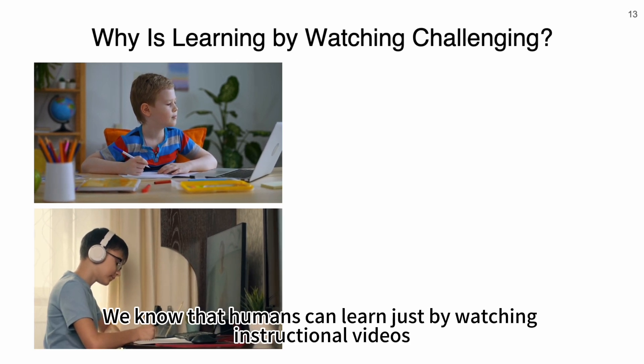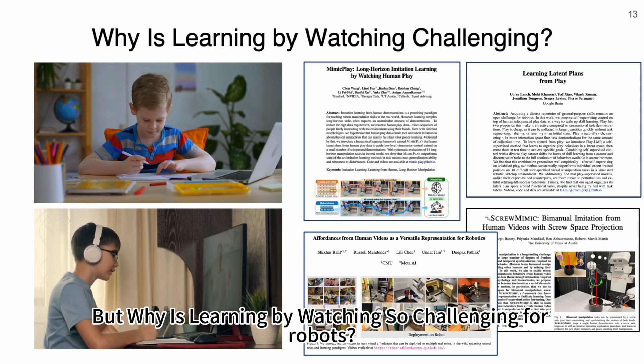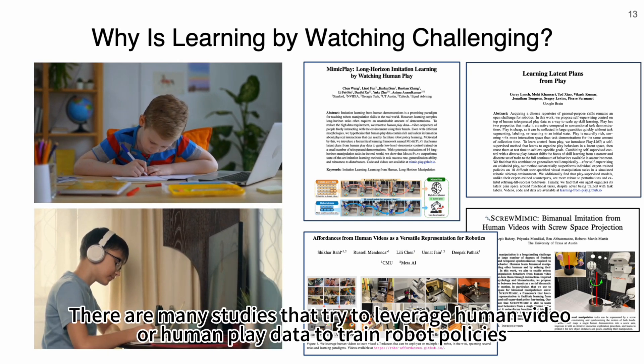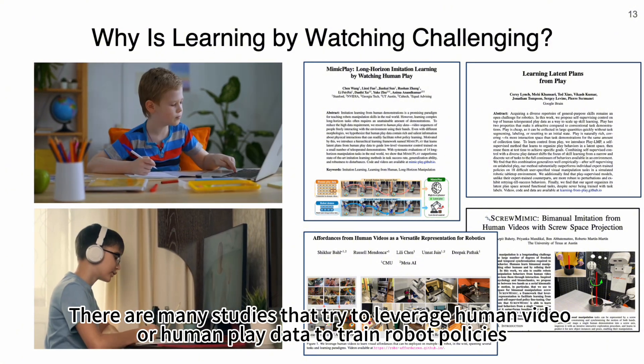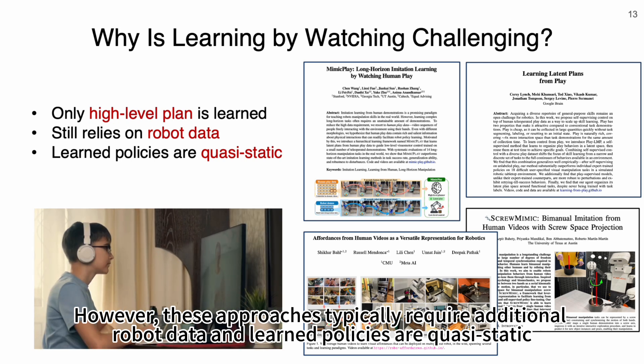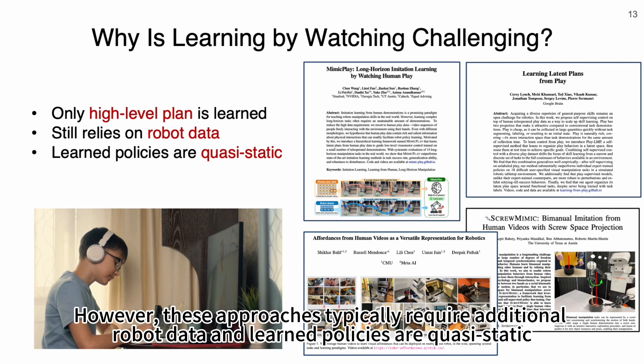We know that humans can learn just by watching instructional videos. But why is learning by watching so challenging for robots? There are many studies trying to leverage human videos or human play to train robot policies. However, this approach typically requires additional robot data and the learned policies are coarse and quasi-static.